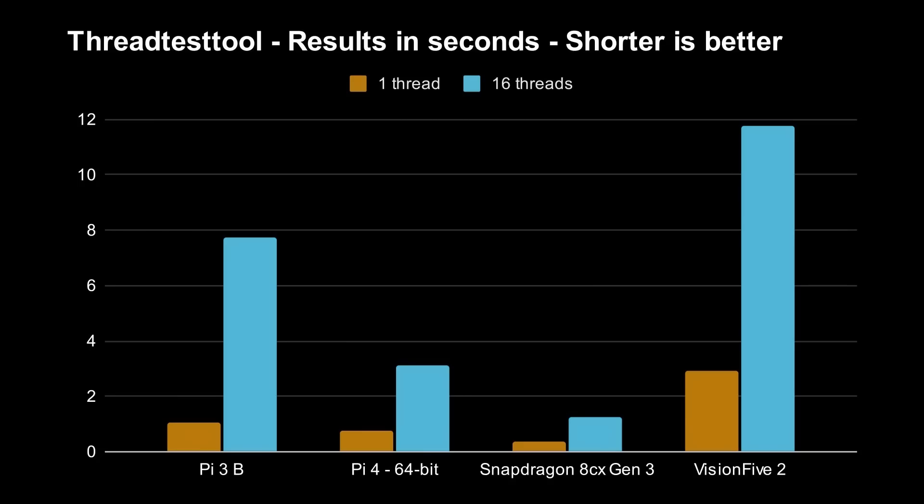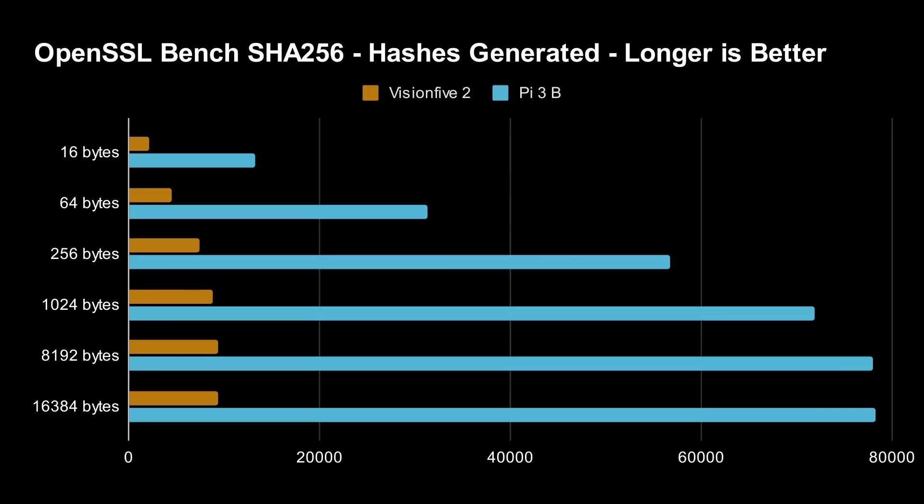It's not as fast as they are claiming. So I tried another benchmark — OpenSSL has a benchmark to create hashes, measuring how many hashes it can make in a certain amount of time, so more is better. Looking at the first result, the Raspberry Pi 3 in blue is making way more hashes than the VisionFive 2 — in fact 500% more for 16K SHA-256 hashes. When you go down to 8K size, it's like 700% greater performance. The benchmarks confirm what I felt using it: the performance just is not there for the VisionFive 2 in any way whatsoever.